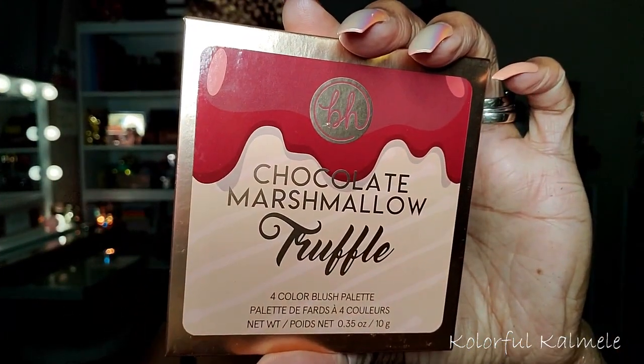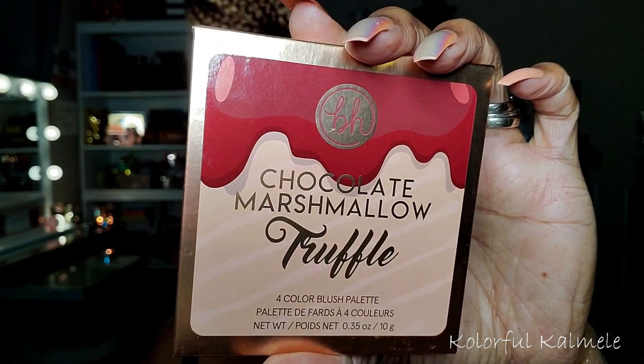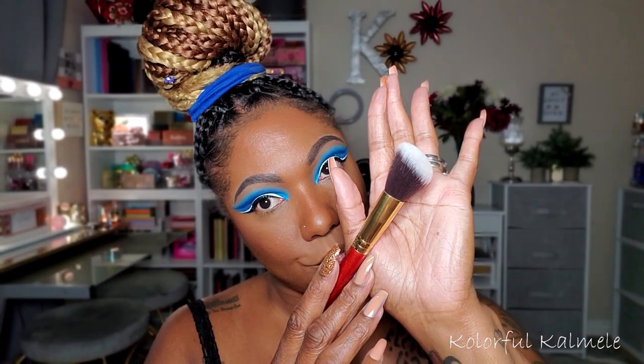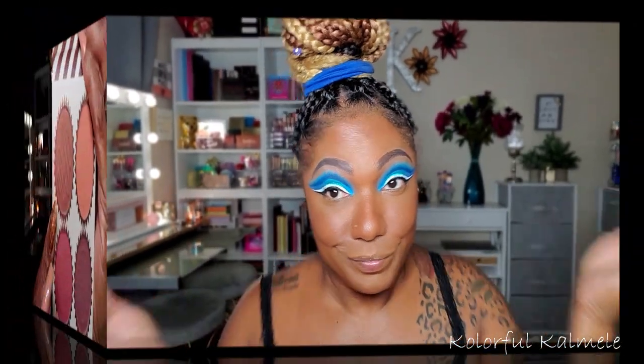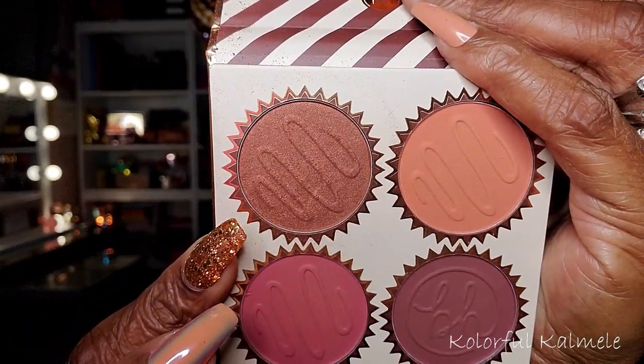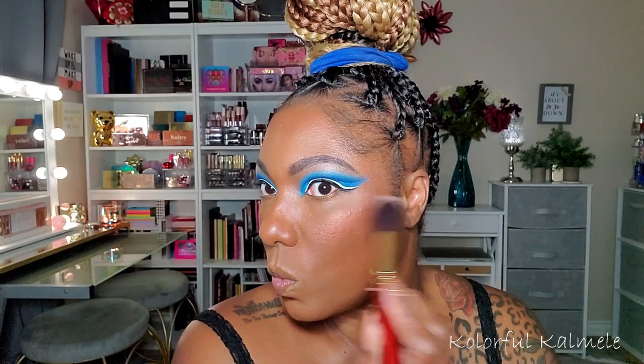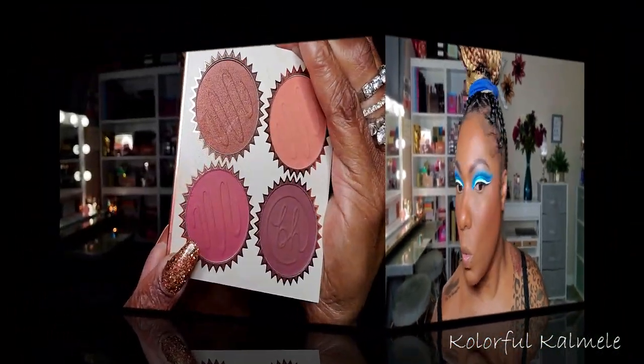I'm also trying out this BH Cosmetics Chocolate Marshmallow Truffle Palette for the first time. I messed up - I was running out of brushes so I had to use a contour brush, and I went into the highlighting shade first instead of the blush shade. I was like, why am I shining? Then I realized I dipped into the wrong one first. This is the highlighting shade and it's so pretty - it has a slight hint of color but just gives you a nice soft glow.